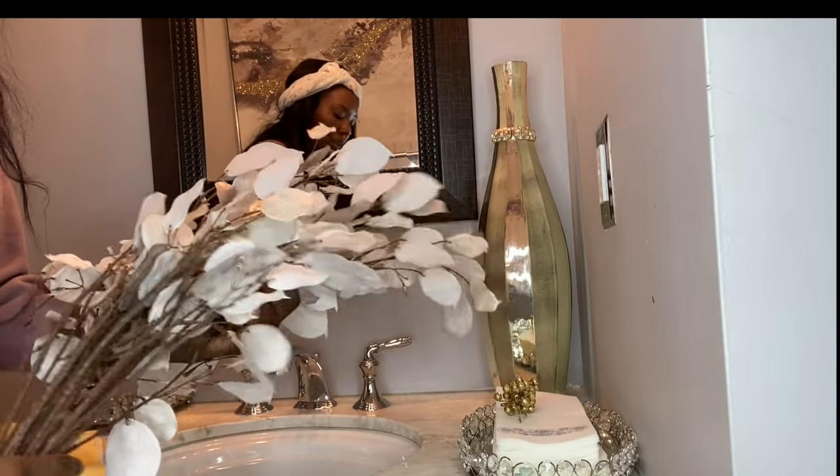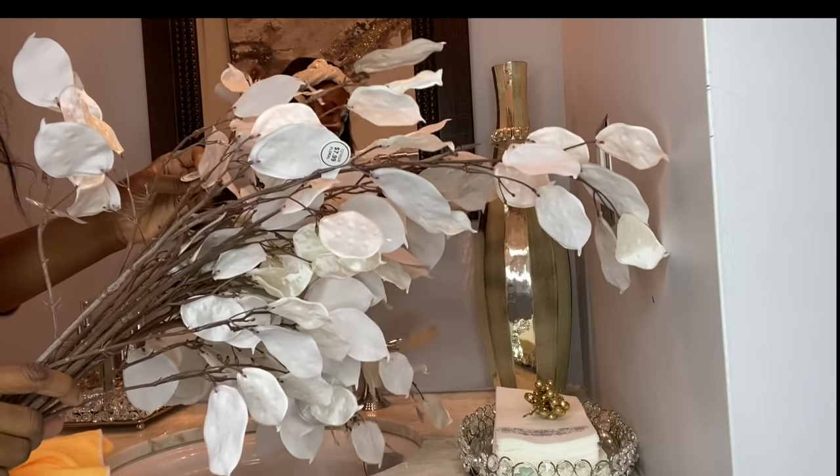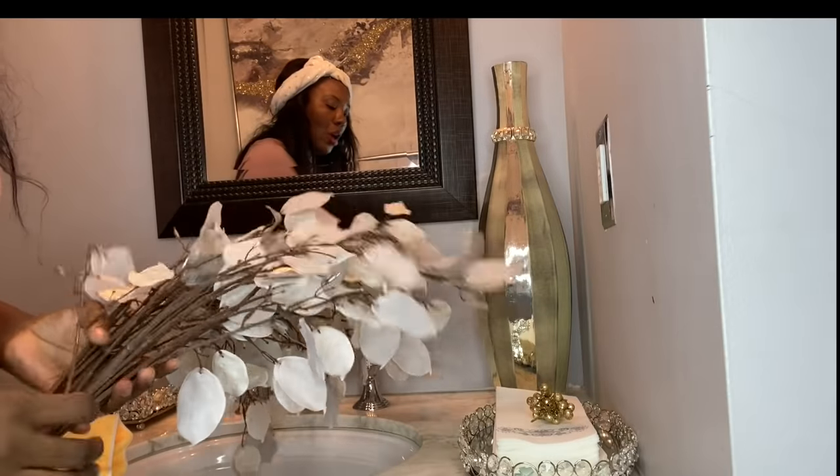These flowers, you guys — they are from Hobby Lobby. They are so, so, so beautiful. They were $4 per branch.